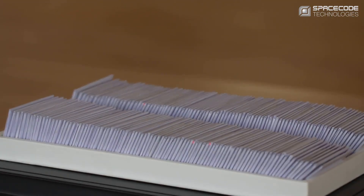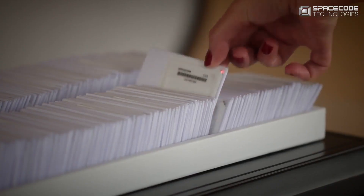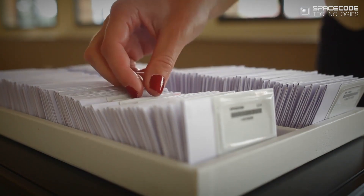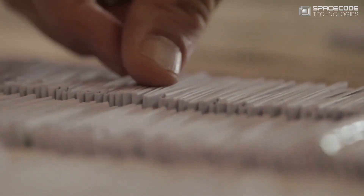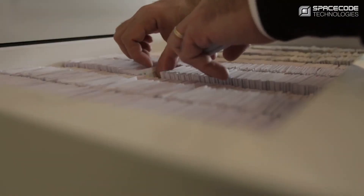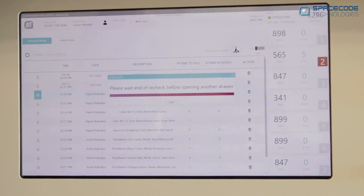The use of the unique SpaceCode LED tag saves time throughout the sales and grading processes. There's no need to perform any sorting — simply select the stones you want from a box or cabinet and the LED on the tag will light up, allowing you to quickly locate and pick them up. This feature is widely used in most sales offices and trade shows worldwide.